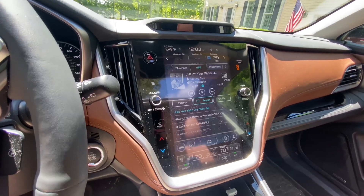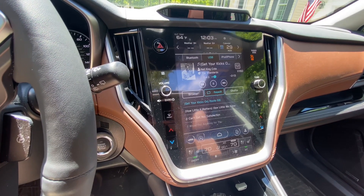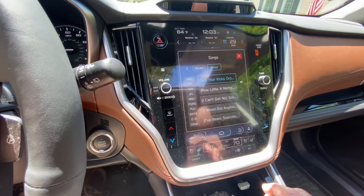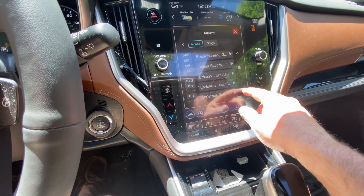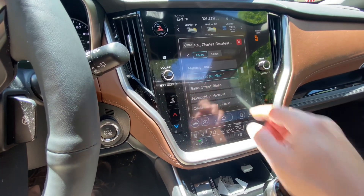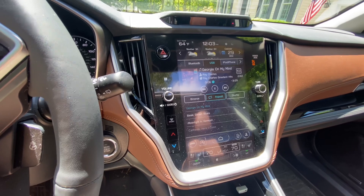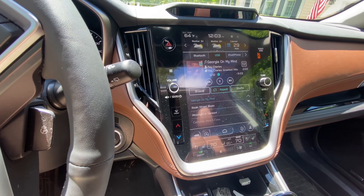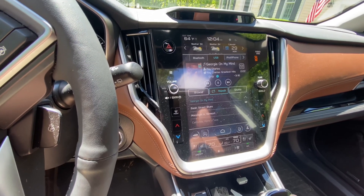With the latest Subaru update, there's a glitch when you switch something to USB — it will constantly take you back to songs. I'm switching it now to albums and choosing Ray Charles to get it started. This is the way it should stay until I change it, but when you cut the car off, it resets itself and switches from albums back to songs, starting with the same song again — Route 66.